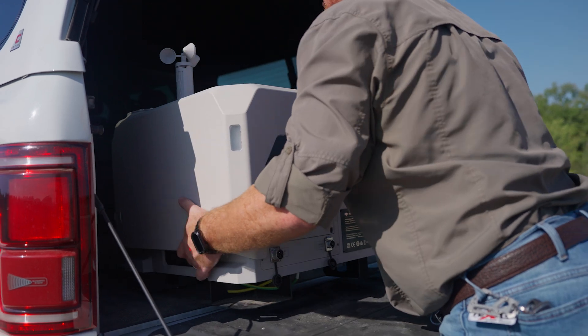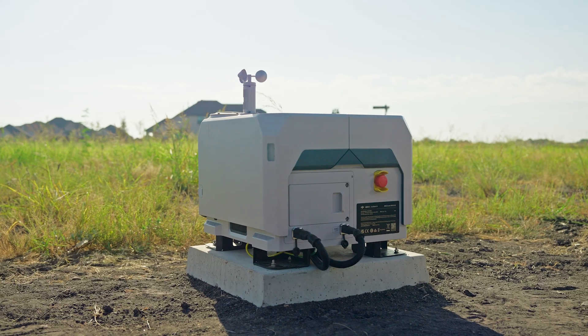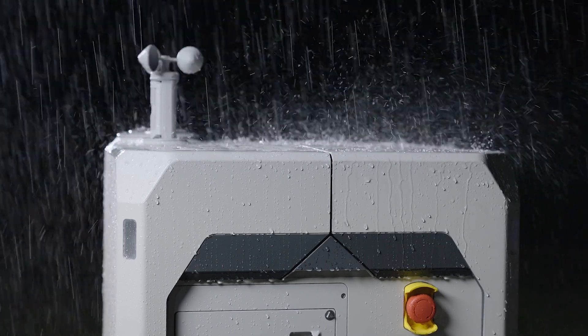The DJI Dock 2 is small and lightweight, which allows for deployment in complex areas. DJI Dock 2 having IP54 ingress protection allows us to not worry about dirt or dust on site.